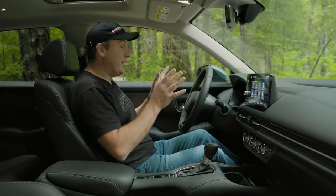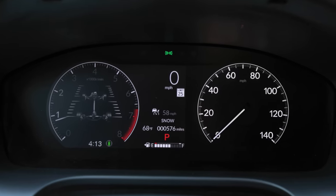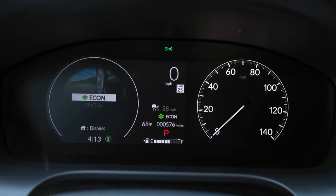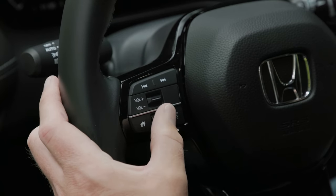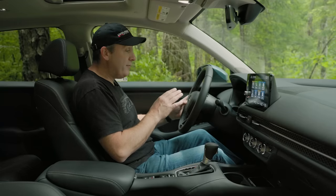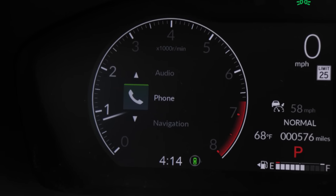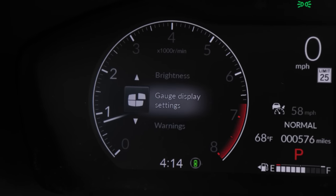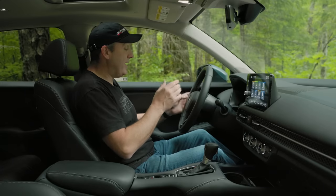The gauge cluster takes an interesting hybrid approach: on the right is a traditional analog speedometer, and on the left is a multifunction digital cluster where you can toggle through all sorts of information — including all-wheel drive torque distribution, driver attention, navigation, phone, audio, speed and time, range and fuel, warnings, and gauge control settings.